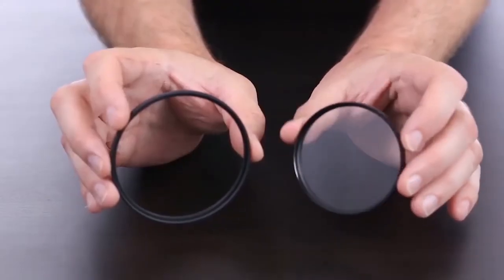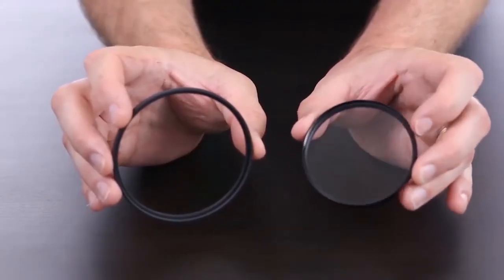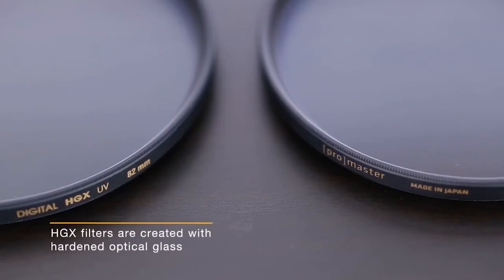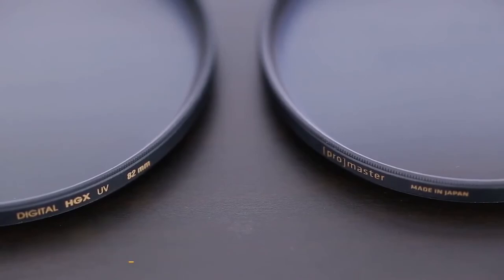Last but not least is the HGX Prime UV filter. It's your first line of defense against scratches, dust, and dings, but it also removes UV haze from your photos — a real phenomenon that can happen when shooting at high elevations, on really bright sunny days, or closer to the equator, which can make your photos look murky. It has 22 coatings and our Repel-O-Max coating, which makes it resistant to fingerprints and smudges. If you get water or oil on it, it'll bead right off, and it's very easy to clean.